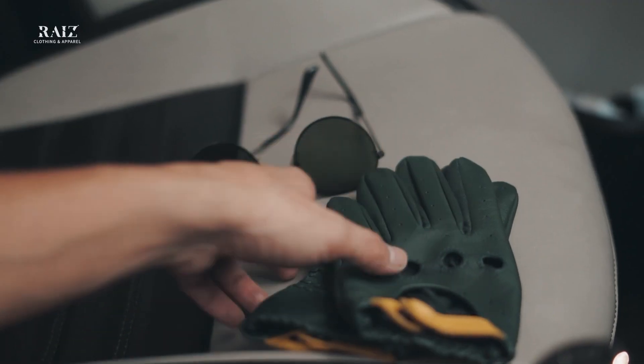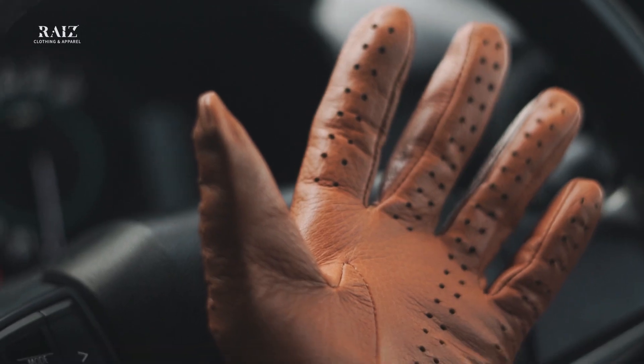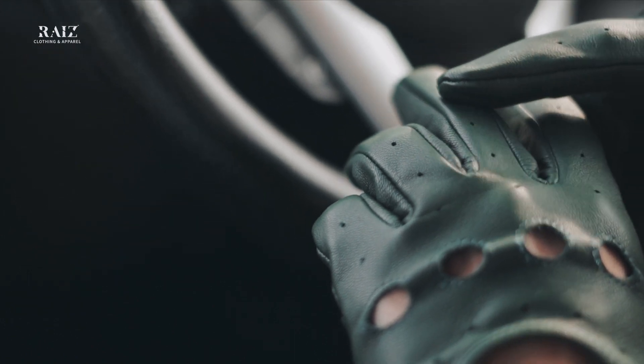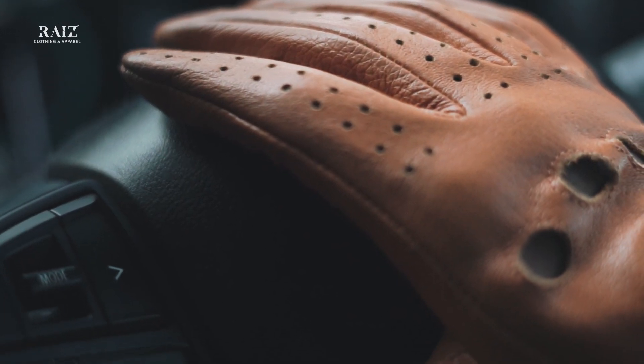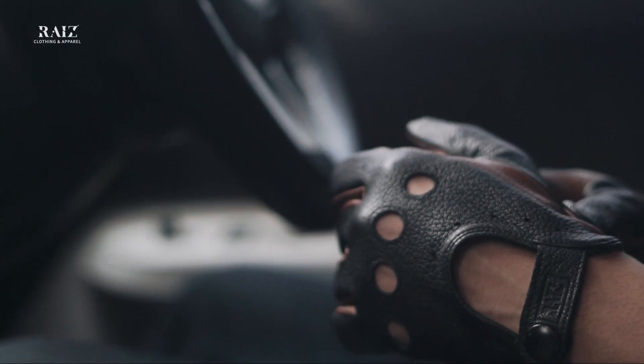Perforated leather driving gloves are the answer to all the questions here. The perforations range all across the body of the glove, from the tip to the cuffs. The correct summer gloves for the Indian market would be the ones with perforated detailing and also knuckle holes. Knuckle holes — yes, you heard that right. So why are they there in a protective glove if you are technically exposed?